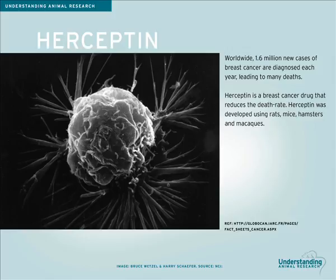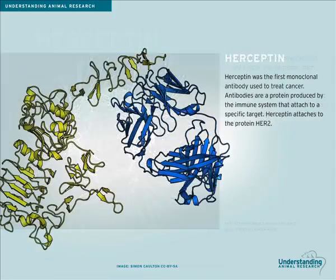One of these advances is Herceptin, a breast cancer drug that reduces the chance of the cancer coming back by over a third. Herceptin was developed using rats, mice, hamsters and macaques. It was the first monoclonal antibody used to successfully treat cancer.